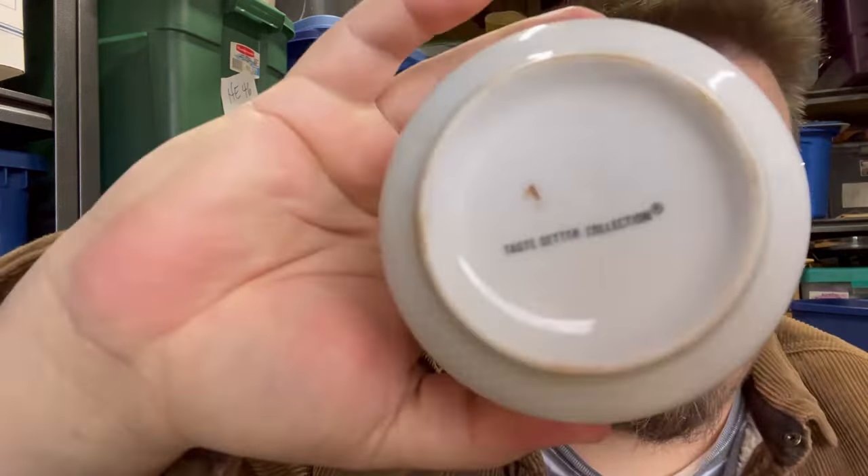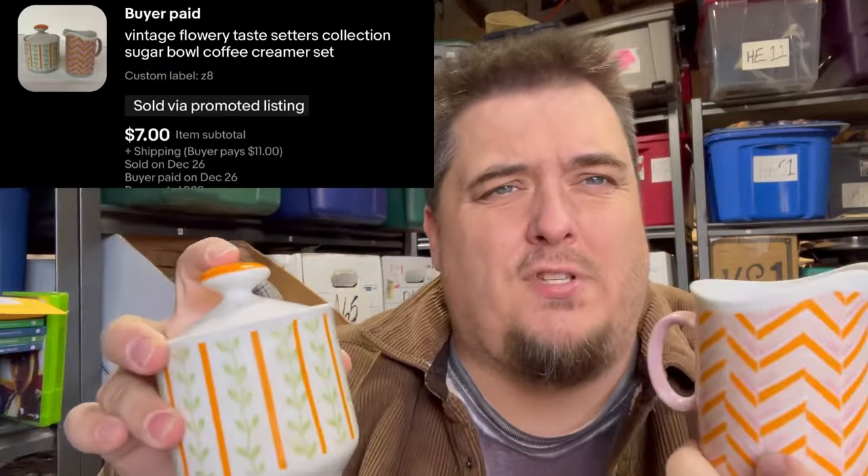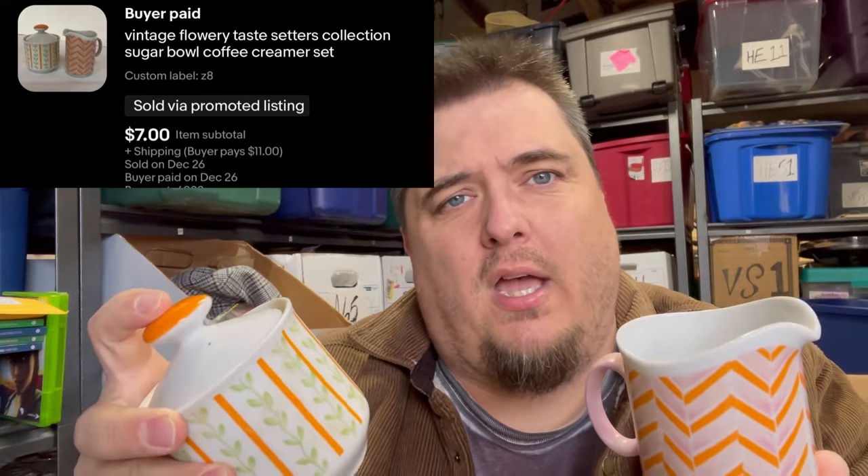The Taste Setter collection — I've had these forever. I bought them as a gift for somebody, ended up finding something else and thought I'd list them. Those sold in the last couple of minutes. And I just sold something else. Let's do the number again, because that was a pretty good sale.